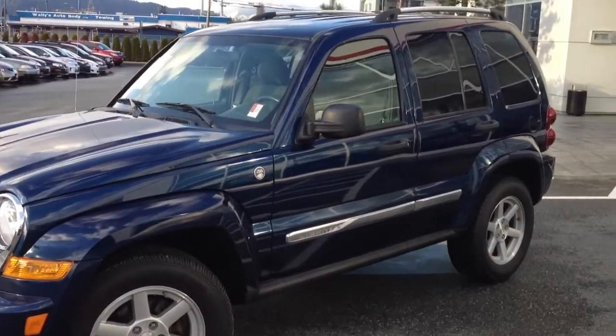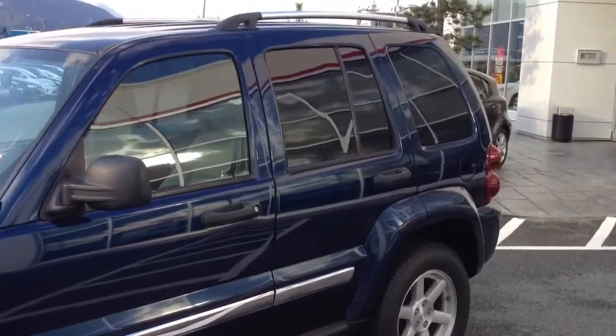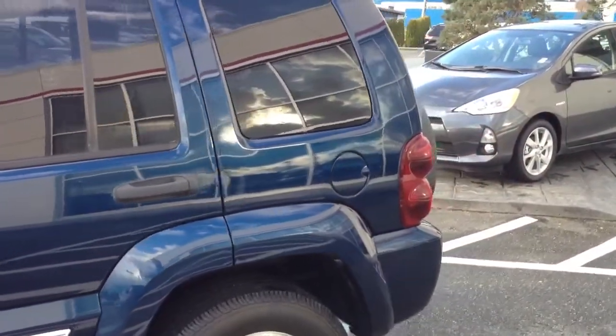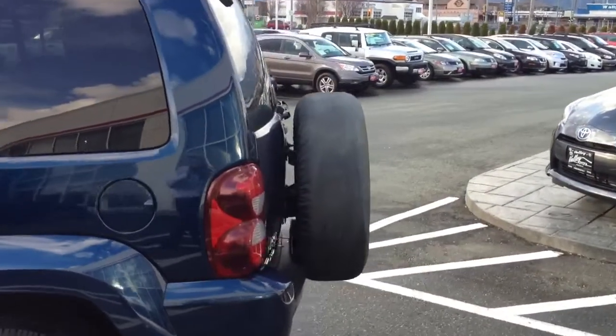It has just over 72,000 kilometers on it and it's in excellent shape. The previous owners were from the Chilliwack area — they are the second owners, so it was not an original one-owner vehicle, but there were two owners of this one.